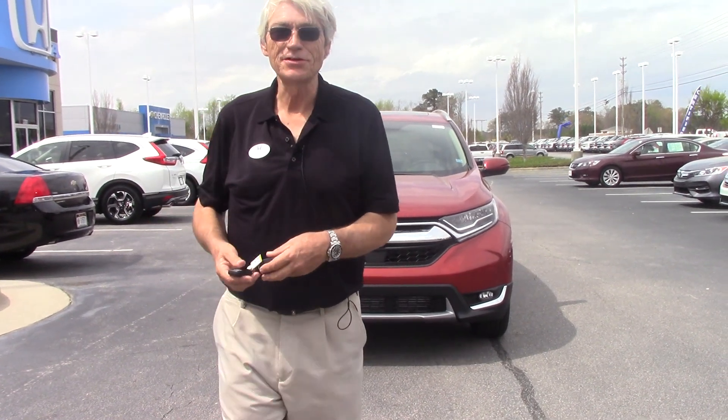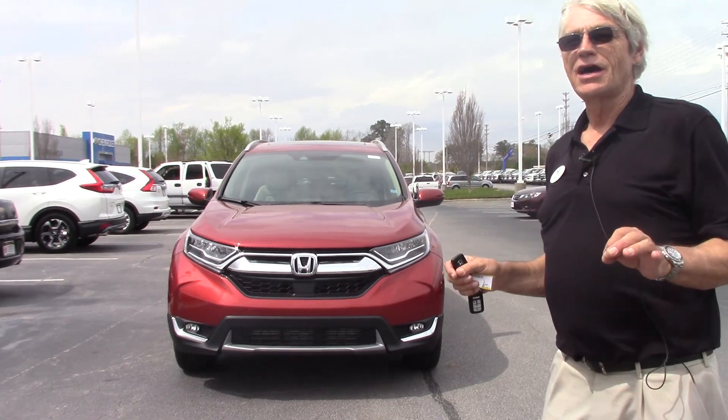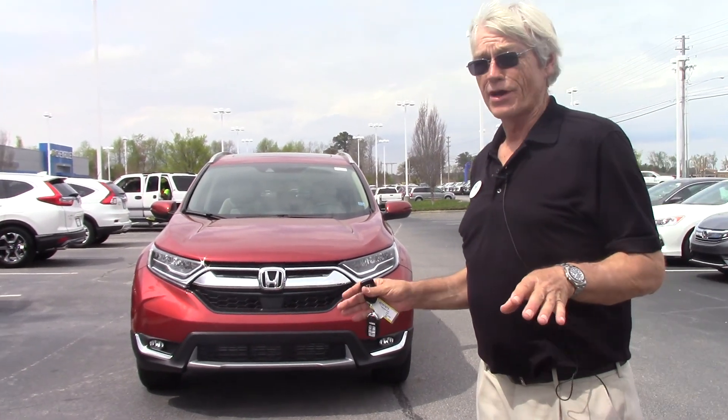Hello, this is Alan Keene coming to you from Hubert Vester Honda in Wilson, North Carolina. What I'd like to show you today is one that just hit our lot. It's the molten lava color, which is very rare to get.